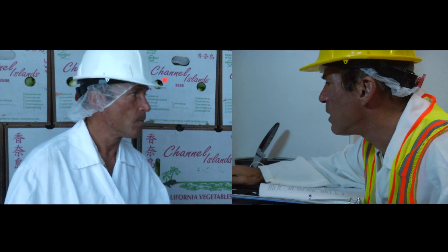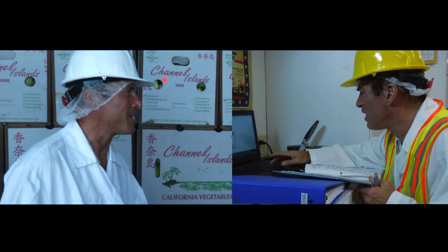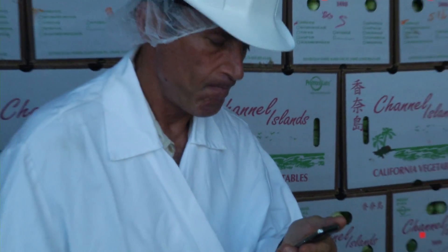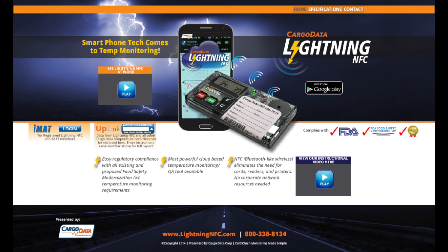CargoData's revolutionary Lightning NFC. Here's Lightning NFC. Relax. Smartphone and tablet technology has finally come to temperature monitoring. Go ahead. Make your day simpler. CargoData — cold chain monitoring made simple.